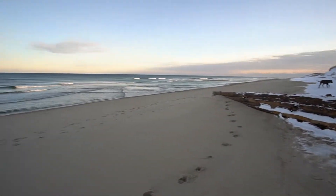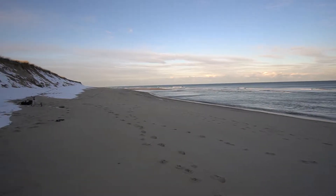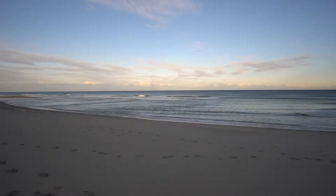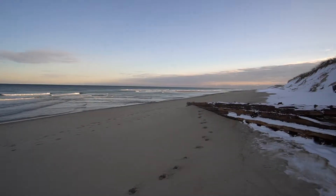We are here on beautiful Nauset Beach. It is very cold outside, about 26 degrees, fortunately not too much wind. A lot of nice structure out here — saw some birds diving. I may actually take a cast for fun.